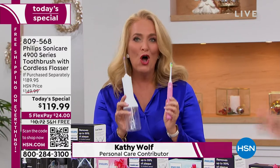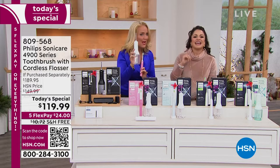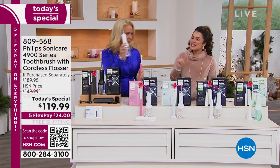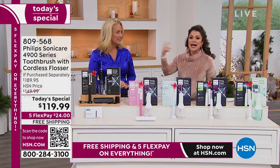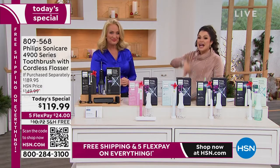You get two of these. So you're going to get the toothbrush and the water flosser, but there's more. That water flosser — we launched that last year. It sold out in like one or two airings and we have not seen it since. We couldn't get it back. We have it back now.